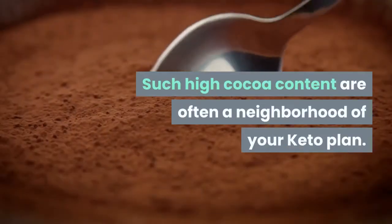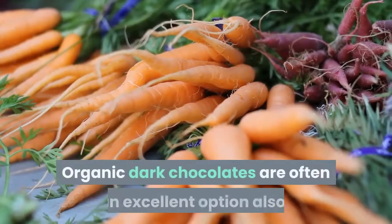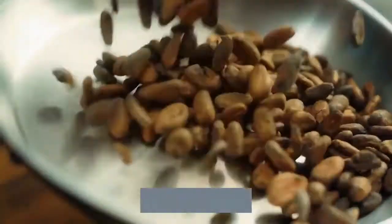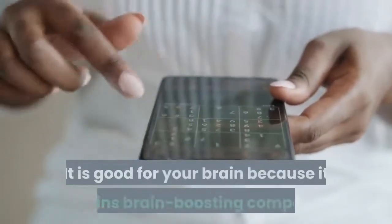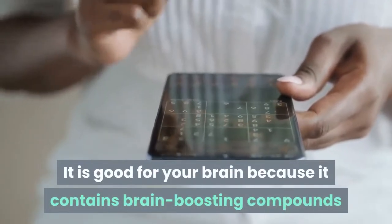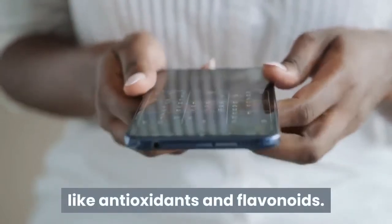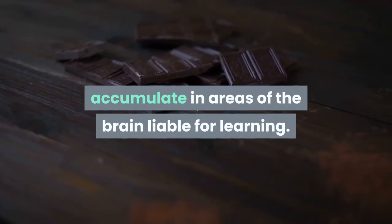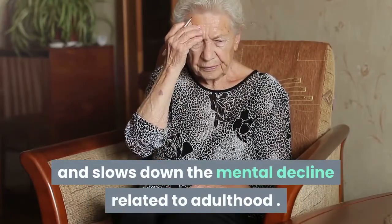Such high cocoa content can often be part of your keto plan. Organic dark chocolates can be an excellent option as well. Dark chocolate is good for your brain because it contains brain-boosting compounds like antioxidants and flavonoids. Experts say flavonoids in dark chocolate accumulate in areas of the brain responsible for learning, boosting your memory and slowing down the mental decline related to aging.